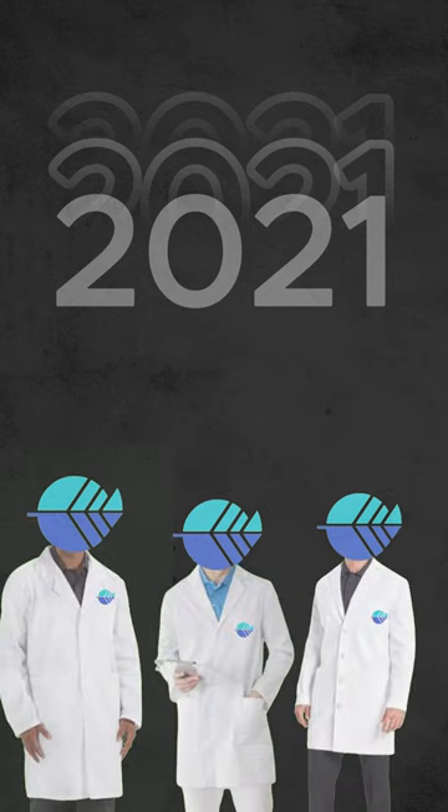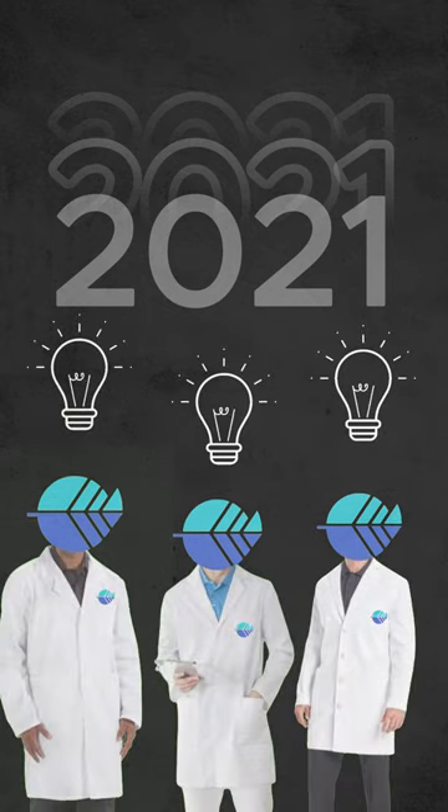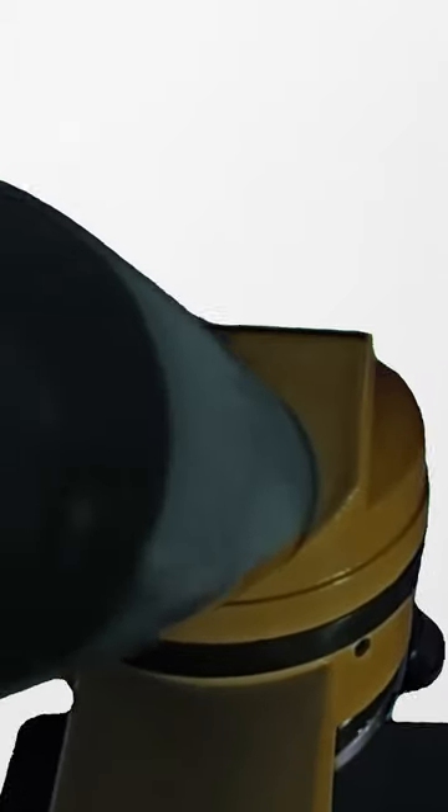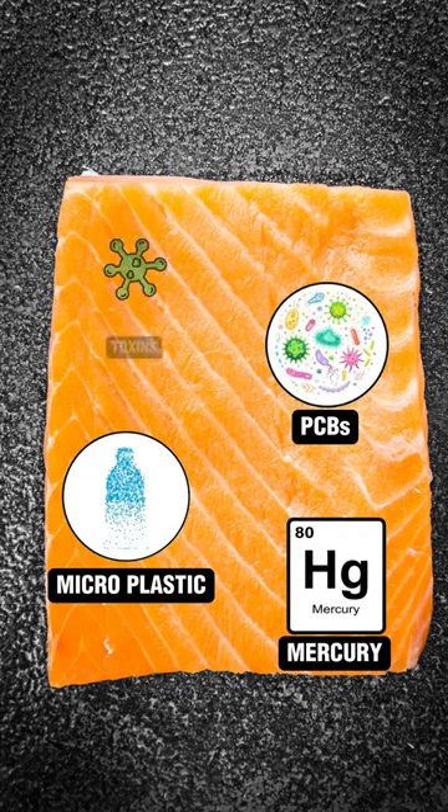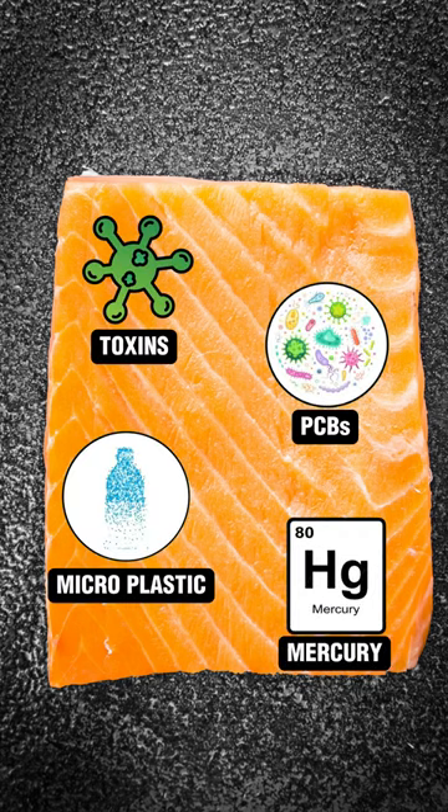In 2021, a group of scientists from Plantish realized one problem: ordinary fish contains mercury, microplastics, PCBs and toxins, but is very necessary for humans.